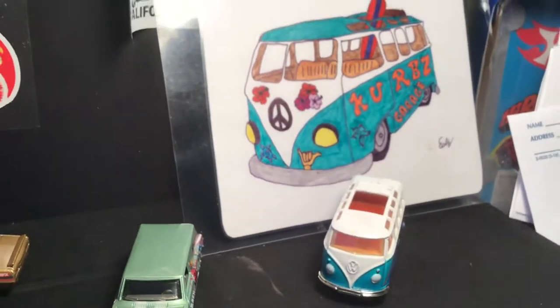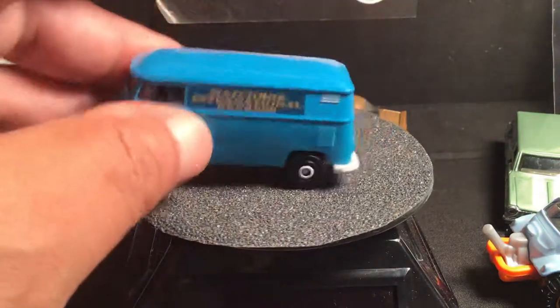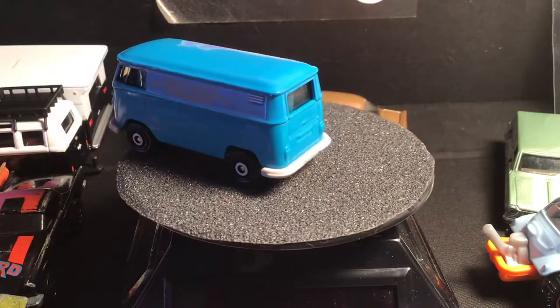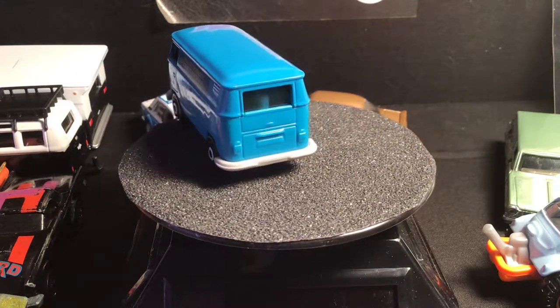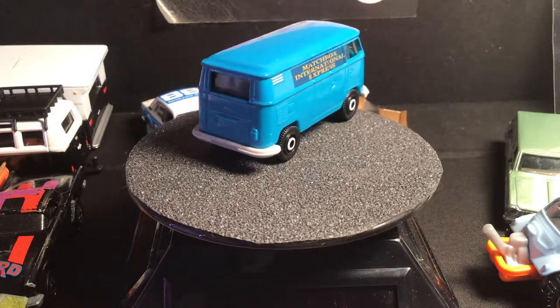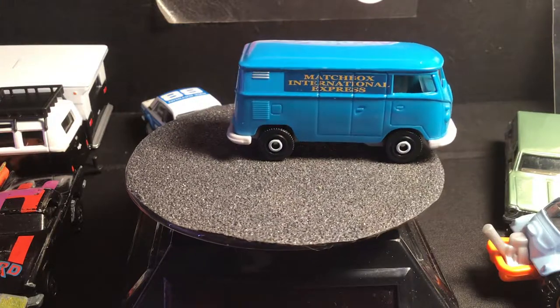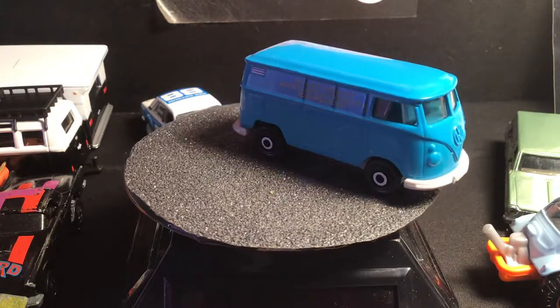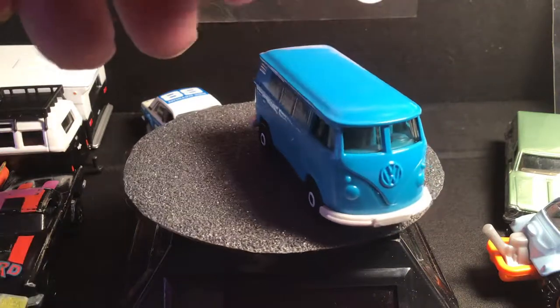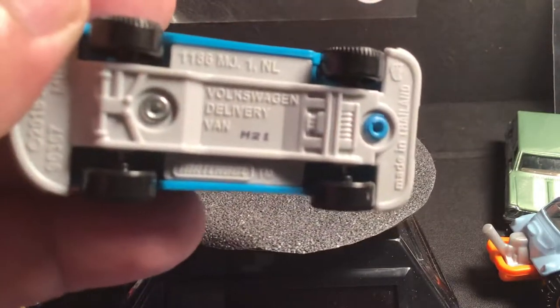Alpha diecast right there. And here's a Matchbox no-panel wagon — pretty clean, maybe another nice addition. It's pretty sweet, pretty simple, all blue, light plastic base, just really basic.